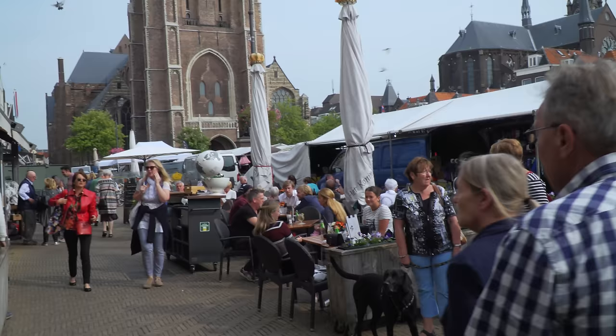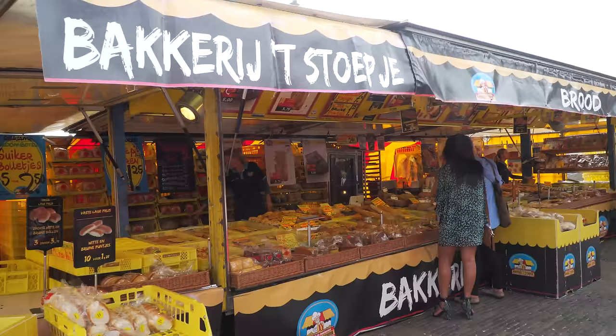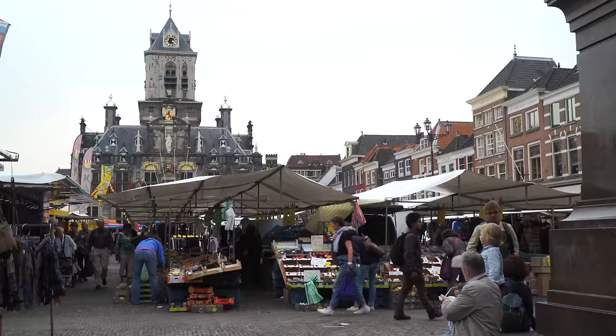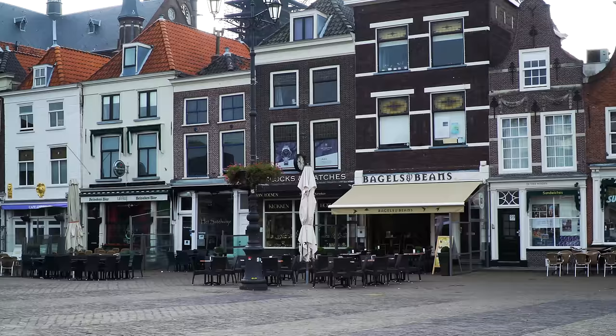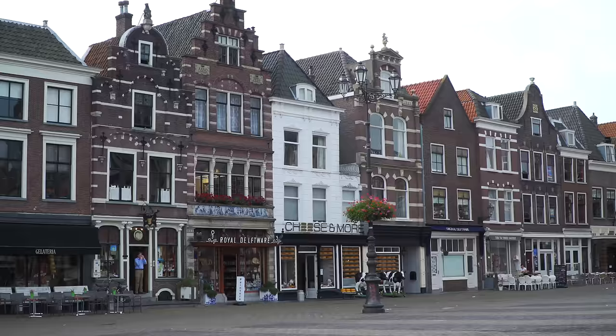They get a million annual visitors, mostly in the summertime, but that's nothing compared to the crowds you're going to run into in Amsterdam, which unfortunately is the only place many visitors to the Netherlands ever see. And while Amsterdam is a wonderful destination that you must visit, it would be a shame to stop there and miss out on all these other places in the country that we'll be showing you in our series.